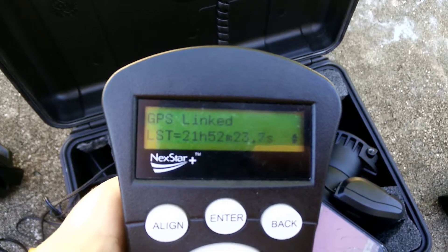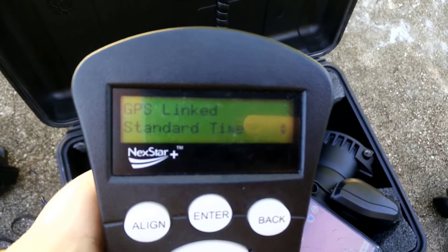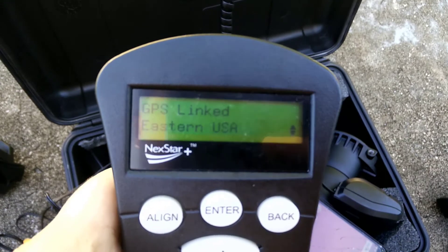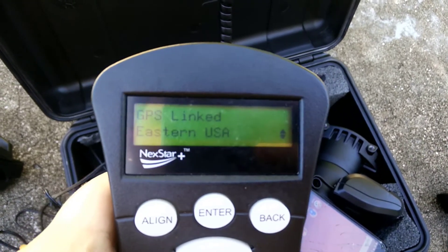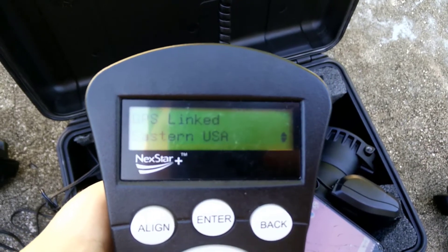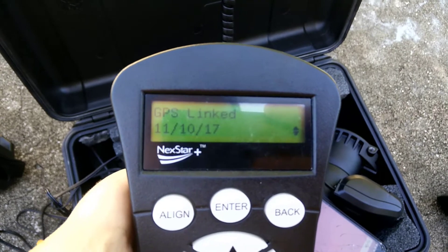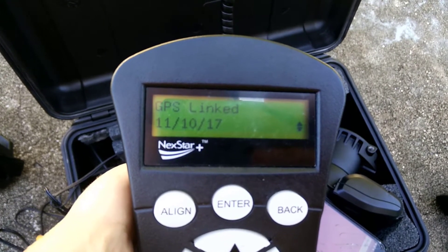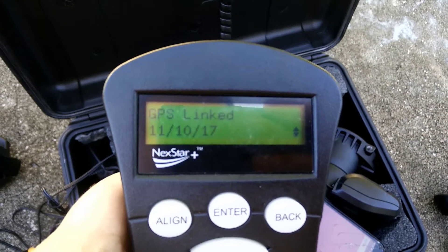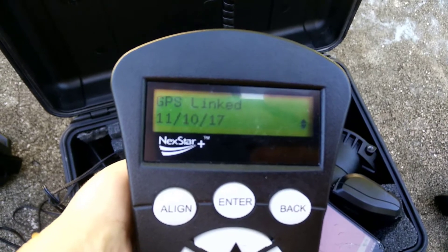LST — local sidereal time. It says eastern US, which is where I am in Florida. It is November 15th, 2017, but the GPS says 11/10/2017. It is not November 10th — the date is November 15th, 2017.